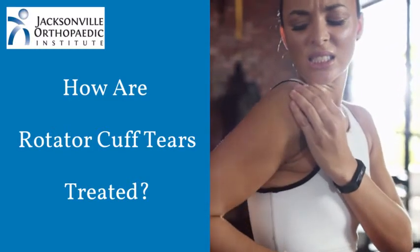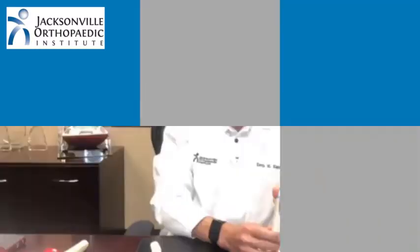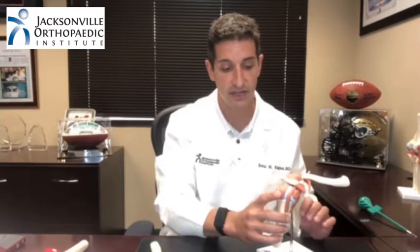These are treated differently. The conservative management for rotator cuff injuries or partial tears — where people are still functioning and are not having significant weakness — includes strengthening the other rotator cuff muscles and the surrounding shoulder muscles to help compensate and to hopefully allow that partial tear to heal.